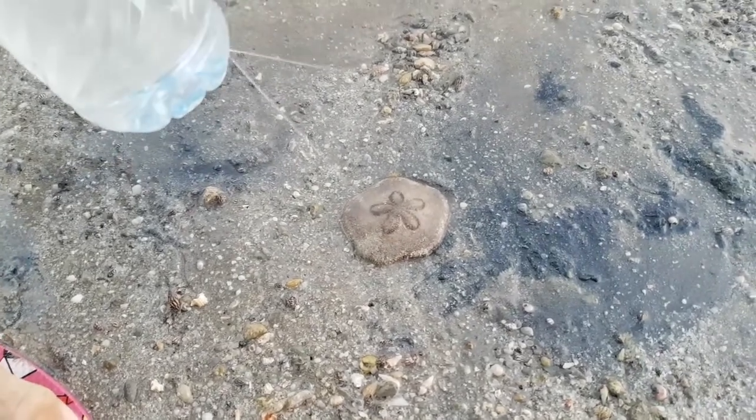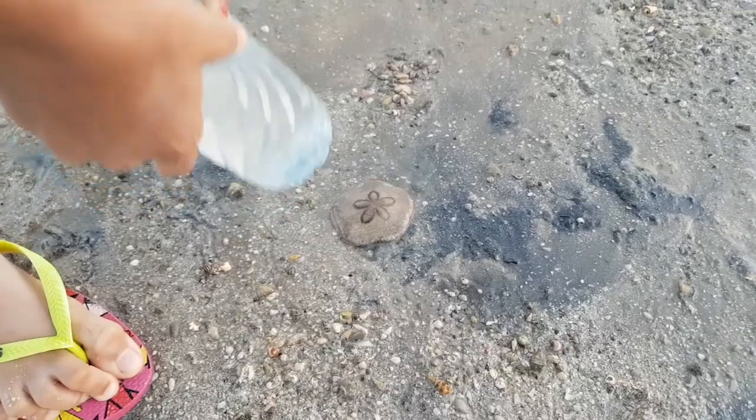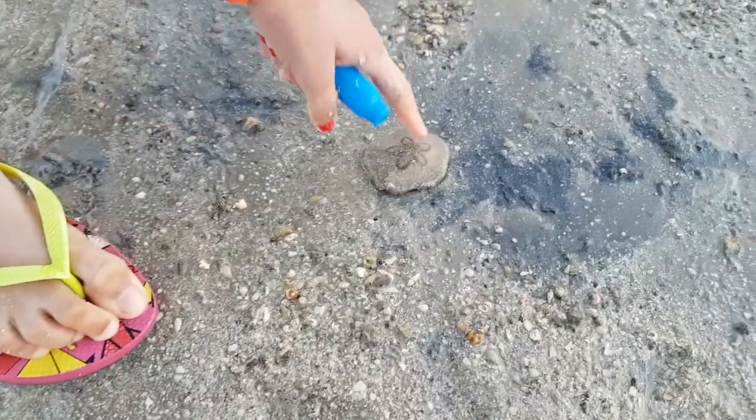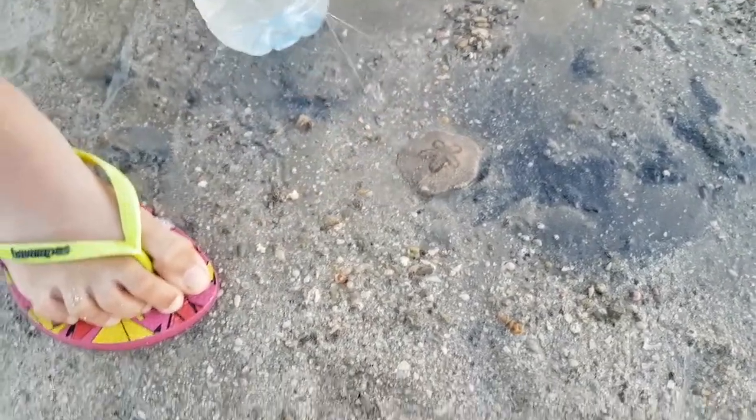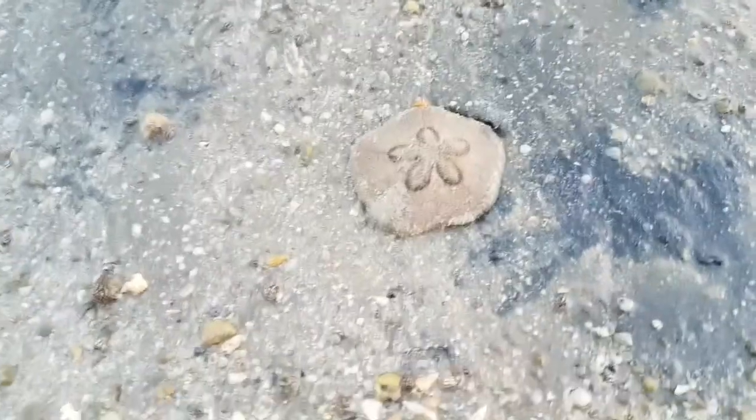Wash it off. What is that? Is it a fossil? It's alive. What is it? I'm not sure what it is. If you know the name of this sea creature, please leave it in the comments below.